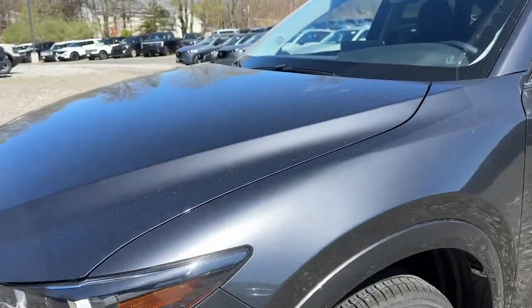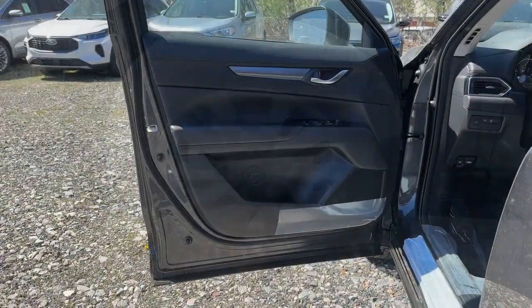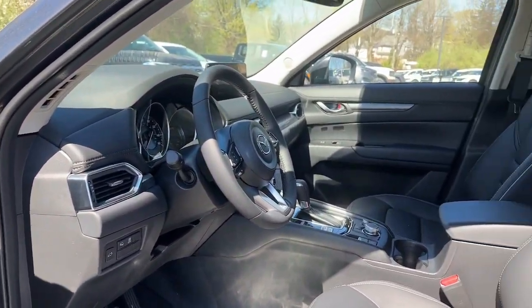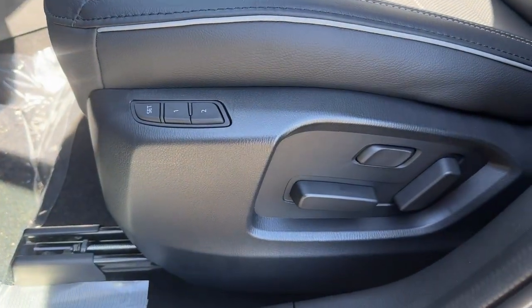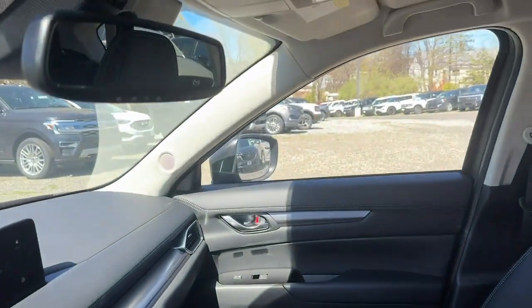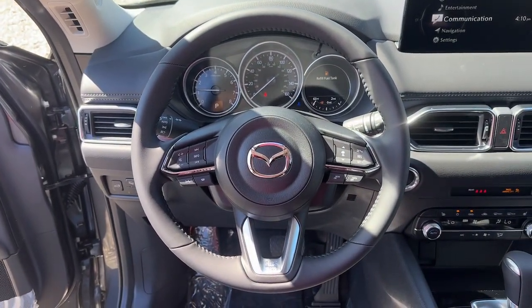The following are some of this vehicle's highlighted options: Apple CarPlay and/or Android Auto, keyless entry, moonroof, backup camera, power passenger seat, power liftgate, dual zone AC, blind spot monitor, power driver's seat, and alarm.